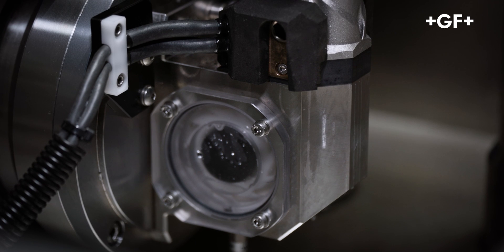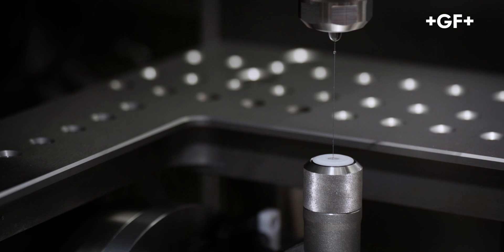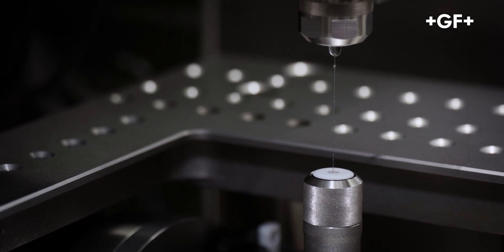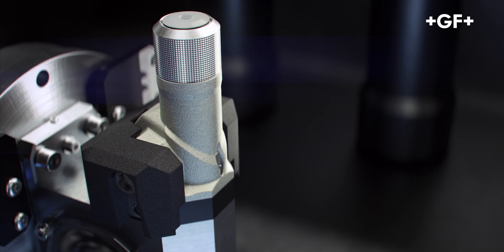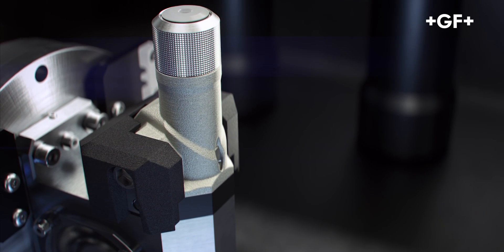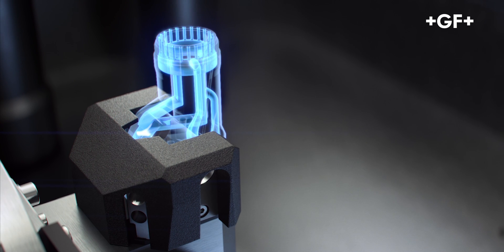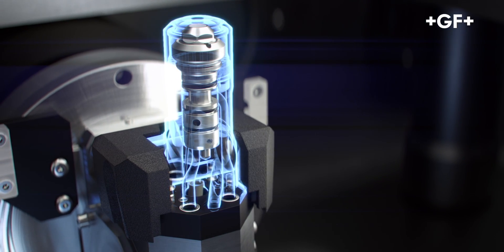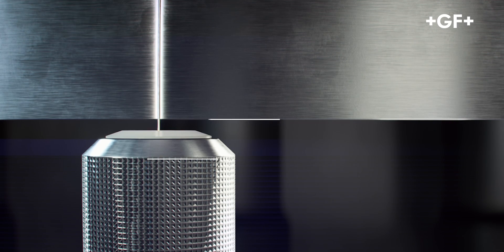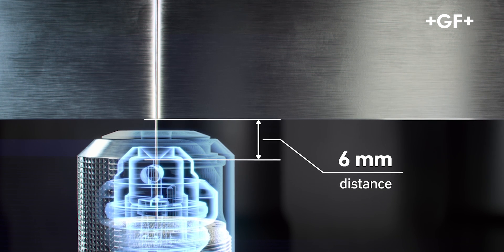Great effort went into redesigning the heads — they are now 3D printed. Both upper and lower heads are more compact and allow the machining of highly intricate parts. 3D printing makes it possible to achieve perfect flushing performance thanks to the very complex shape of the flushing channels, which minimizes reduction in water pressure. Inside the upper and lower heads, a new concept of interchangeable cartridges features a reduced distance of only 6mm between the wire guides and the workpiece.